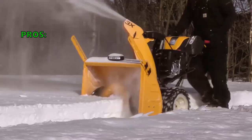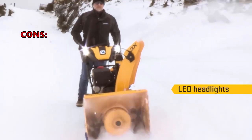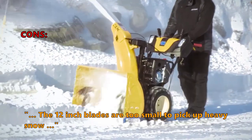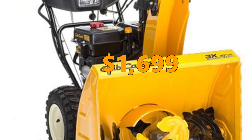Here is what customers love about the 3X Snowblower and Thrower from Cub Cadet: it's a powerful snowblower that works very well. A few customers who bought this thought that the 12-inch blades are too small to pick up heavy snow. You can buy the 3X Snowblower and Thrower from Cub Cadet for $1,699.